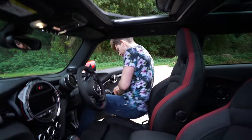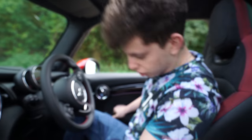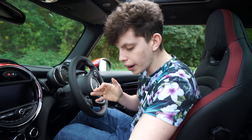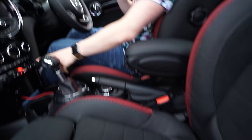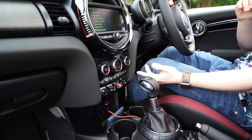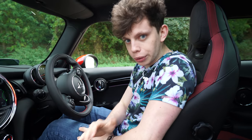In here we've got keyless start. I've got the keys — you don't put them anywhere. Let's just put them on the passenger seat. I can put my foot on the brake, press the start button, and the car starts up. No need to put the keys anywhere; you can keep them in your pocket if you want.